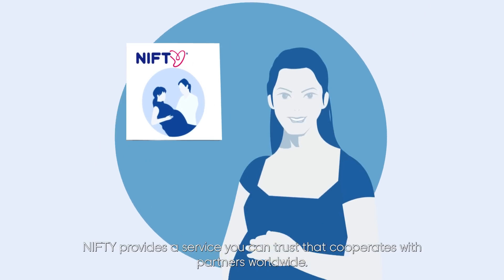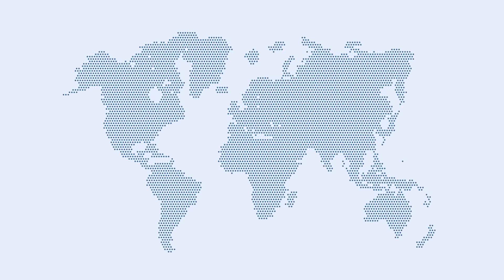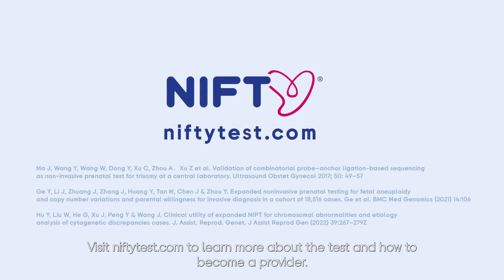NIFTI provides a service you can trust and cooperates with partners worldwide. Visit niftytest.com to learn more about the test and how to become a provider.